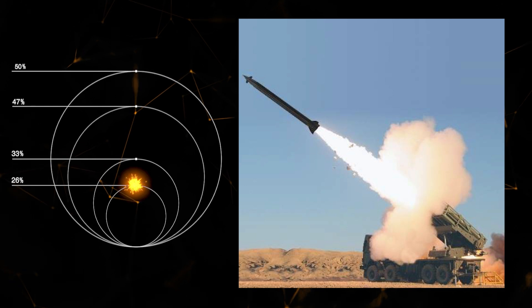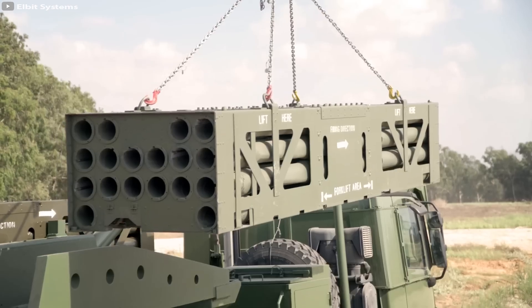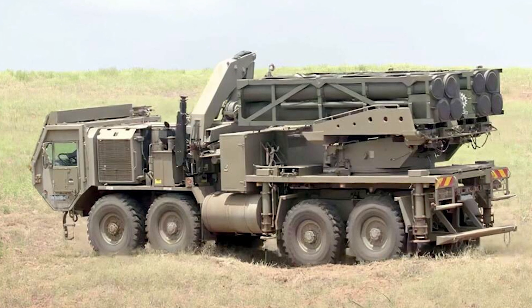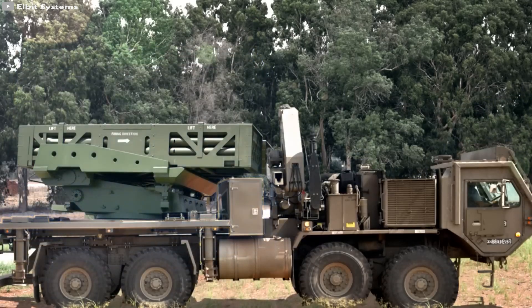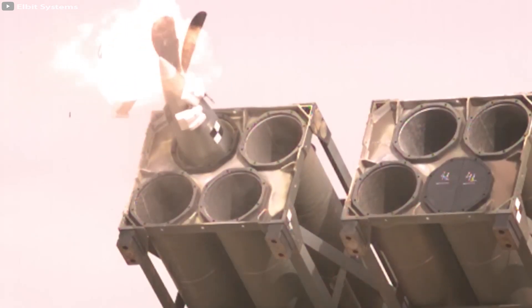Each launcher accommodates two standard containers for different types of weapons. Reloading is carried out by swapping the missile containers using a regular crane. The system can be mounted on existing truck platforms and operates in various weather conditions. It is ready for action in just a few minutes, making it an excellent choice for surprise attacks.